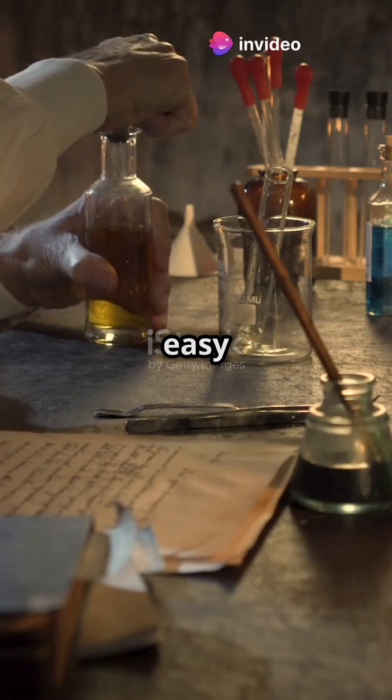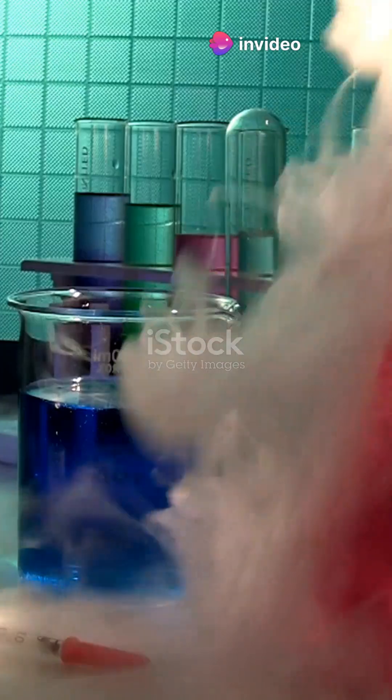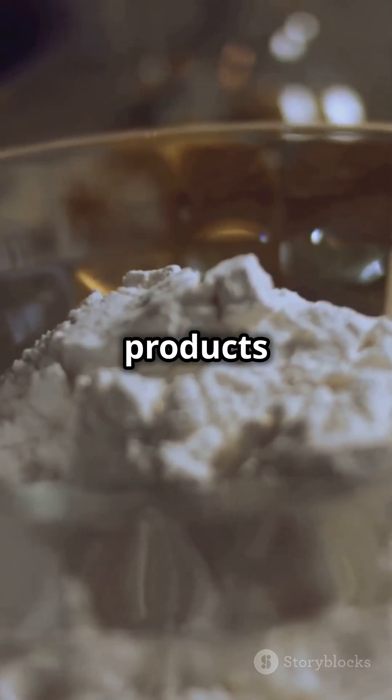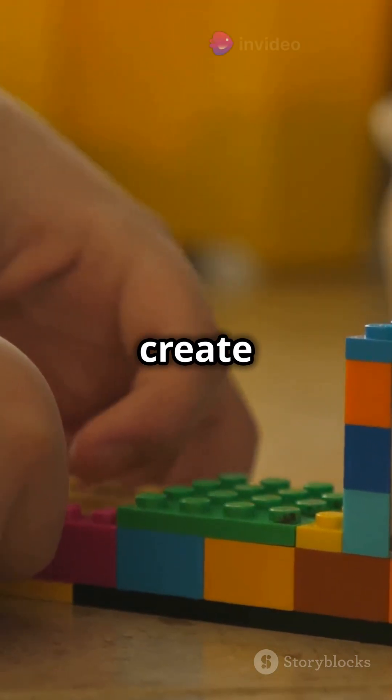Imagine if mixing chemicals was as easy as making your favorite milkshake. Let's break it down. A chemical reaction happens when reactants — think ingredients — transform into products, like a delicious cake. It's like rearranging Lego pieces to create something new.